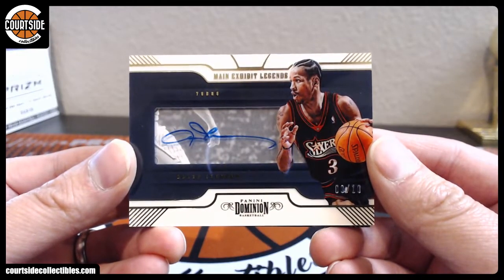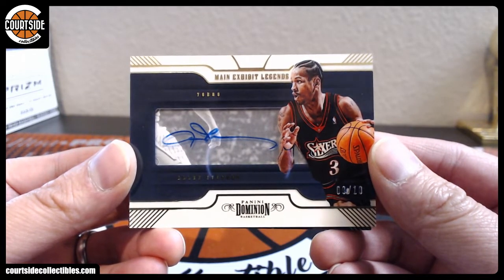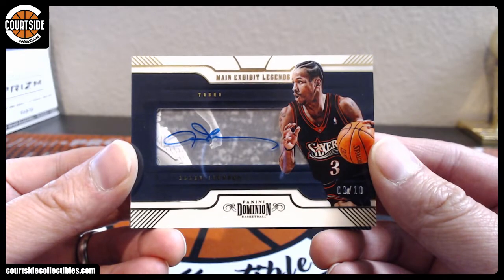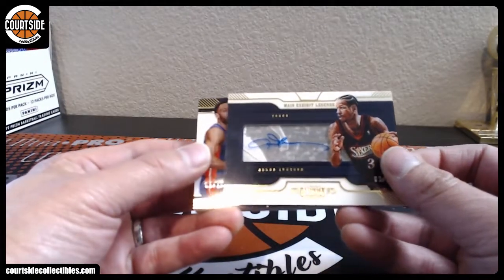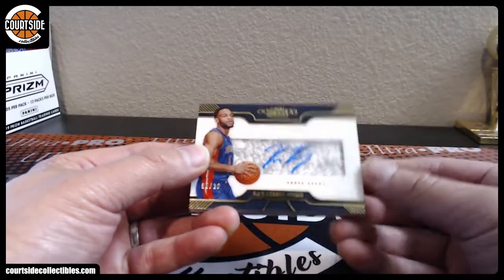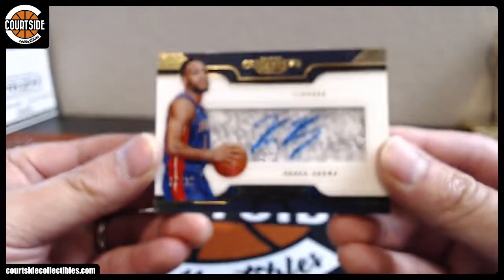Main Exhibit Legends Acetate Autograph — that is pretty sick, AI the Answer. Looks like we got another one — it is Bruce Brown, that is going to go spot number five, that is DCL.